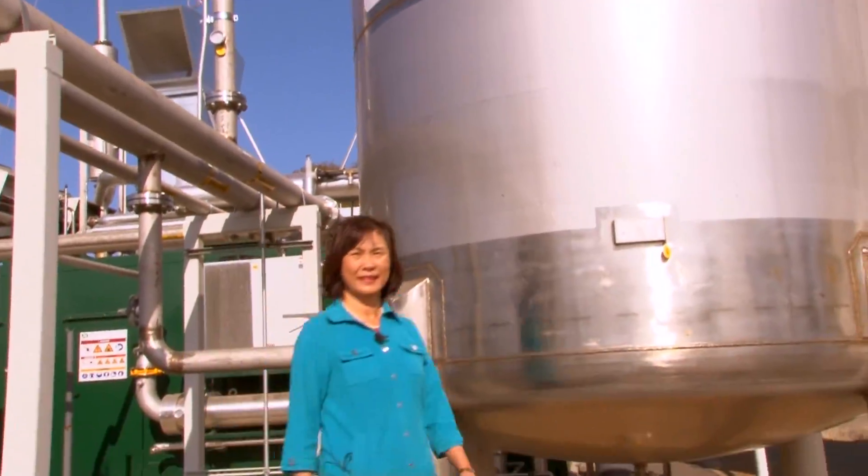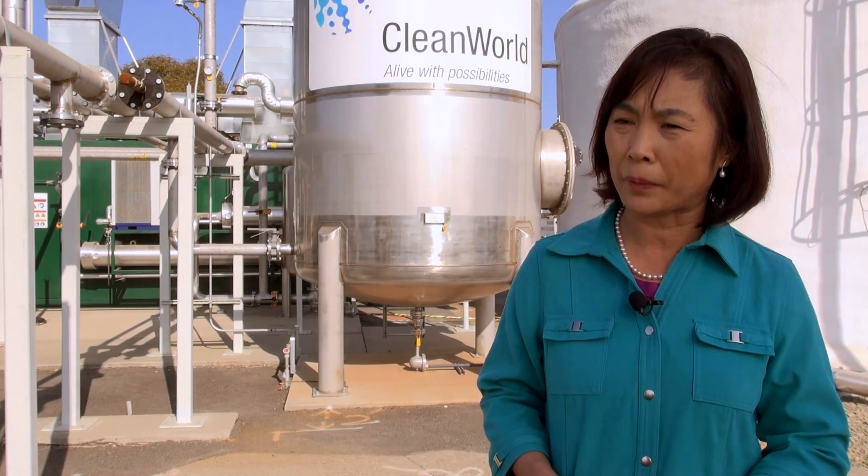If you're wondering who figured out how to make this all work, credit one UC Davis professor. The technology is already in commercial production application, and it can be used to solve real waste disposal problems.